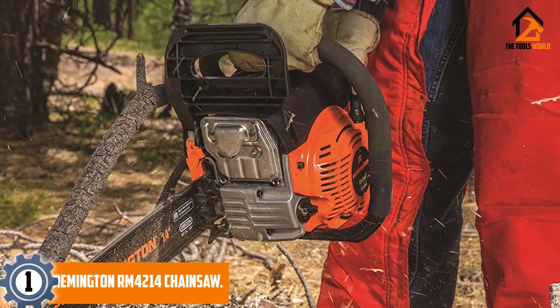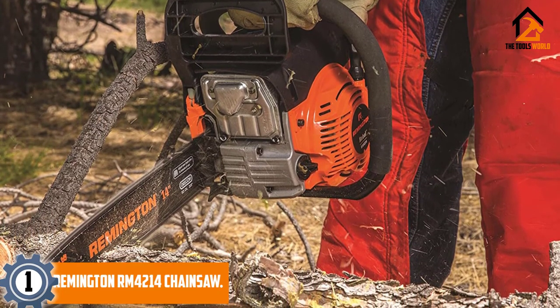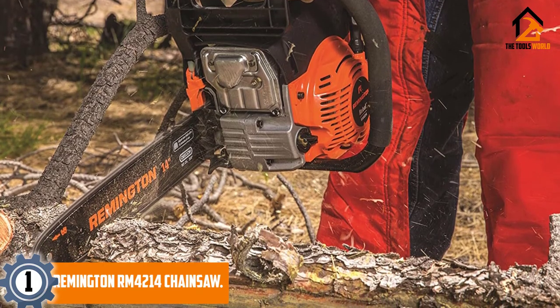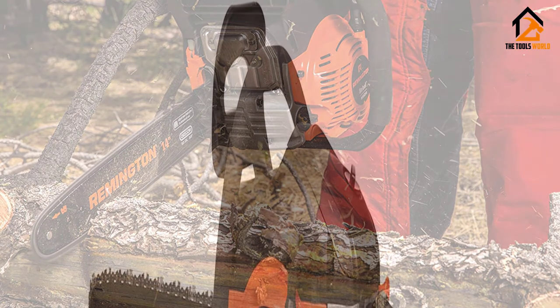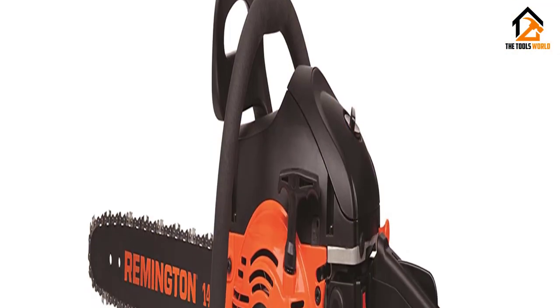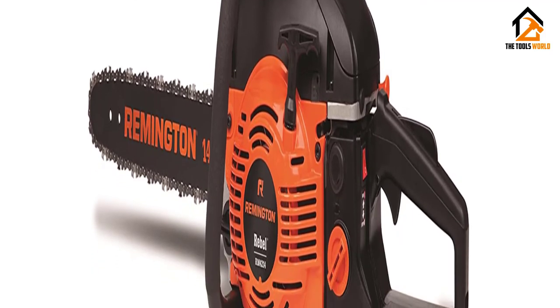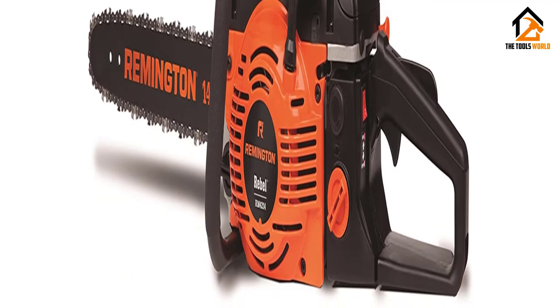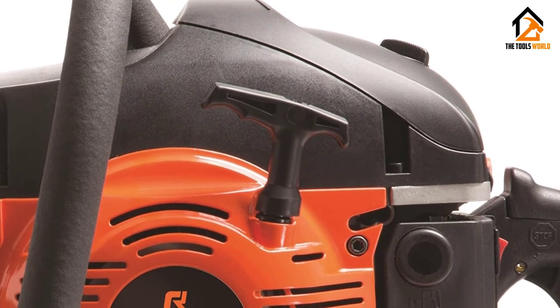And finally at number 1, we have the Remington RM4214 Chainsaw. If you're looking for one of the top chainsaws you can use season after season, this is it. It's one of the most popular and best chainsaws for both rural and suburban homeowners who need a professional gas-powered tool for a variety of tree trimming and woodcutting needs. The 14-inch bar and chain make it an excellent saw for cutting small trees and pruning branches. You can also cut down a large 28-inch tree with two opposite cuts.